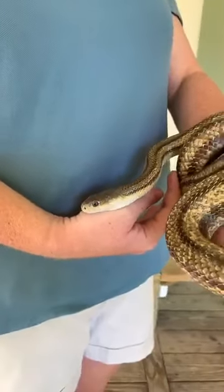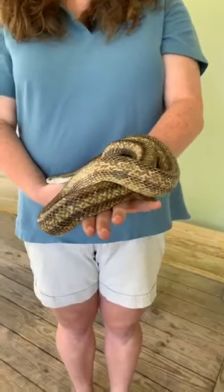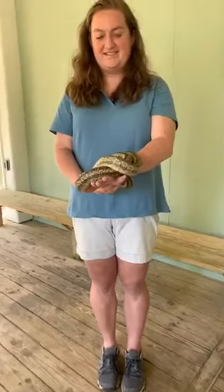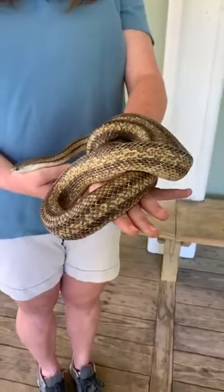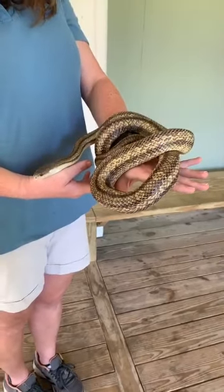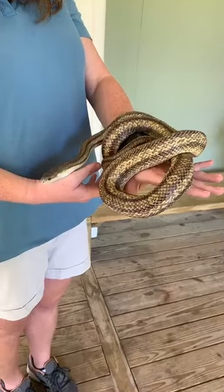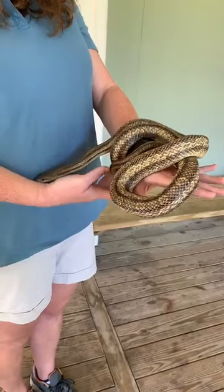Venomous snakes have a pupil more like a cat eye — sort of football shaped. You can also look at the body shape. Our greenish rat snake, though it might not look like it all curled up, is almost as long as Haley is tall — about five feet long — and relatively skinny. Non-venomous snakes tend to have a body that is longer and thin because they have to wrap their bodies all the way around their prey and constrict to kill before they can swallow it. A venomous snake just has to bite its prey, wait for it to die, and then swallow it — so they tend to be shorter and thicker.